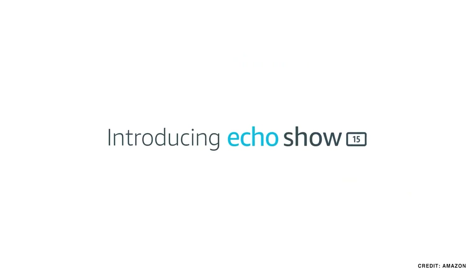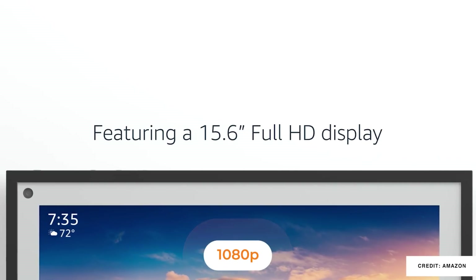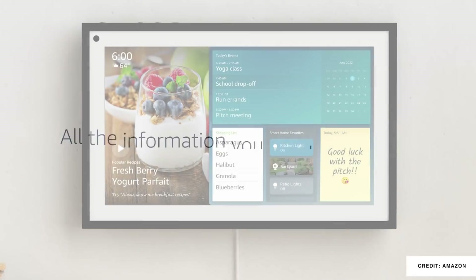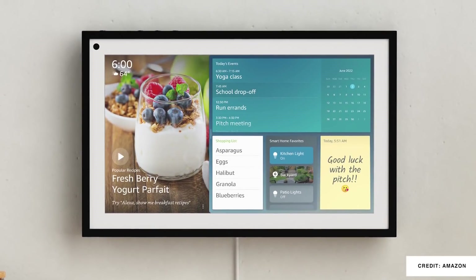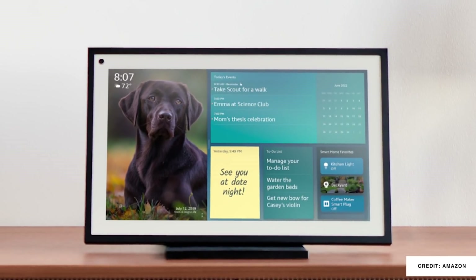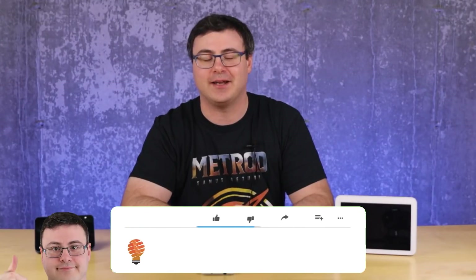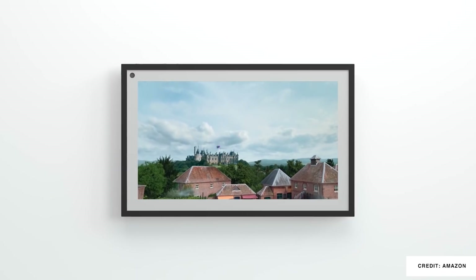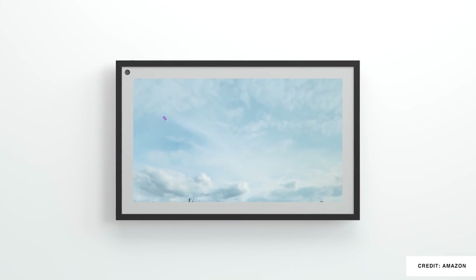The Echo Show 15 is a 15.6-inch screen. It can be wall mounted or it can sit on a stand, and it can even be put in portrait or landscape mode. I really like the look of that stand. It's 1080p and you can see the controls that you're expecting from your Amazon Echo Show types of devices. Amazon also announced that Sling TV would be coming to their smart displays in the US this year.